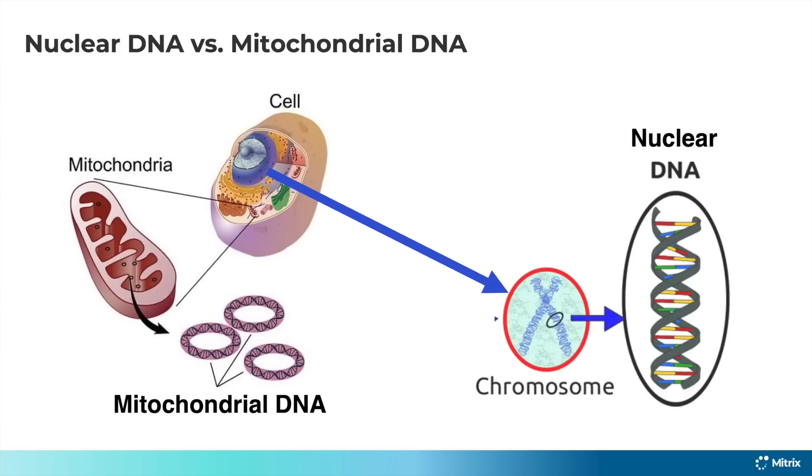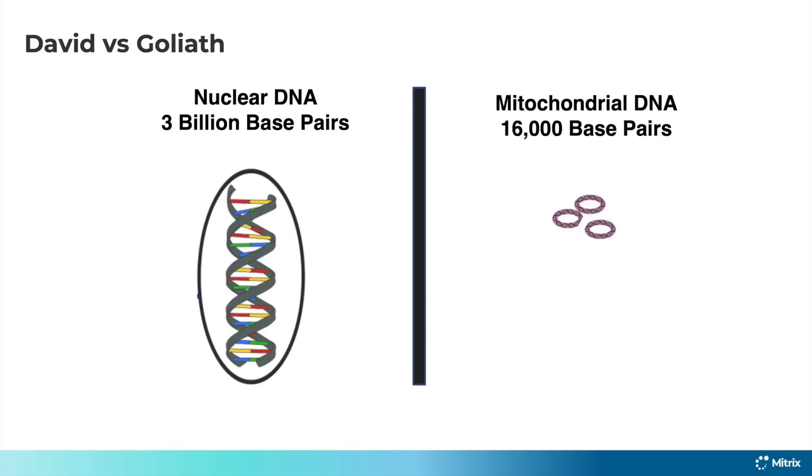They are passed down directly from your mother. They're ancient. They do some very, very important things in that cell. Those mitochondrial DNA are what are basically running that mitochondria and causing it to produce energy. And if the mitochondrial DNA get damaged, then the energy level of the mitochondria is going to decline.